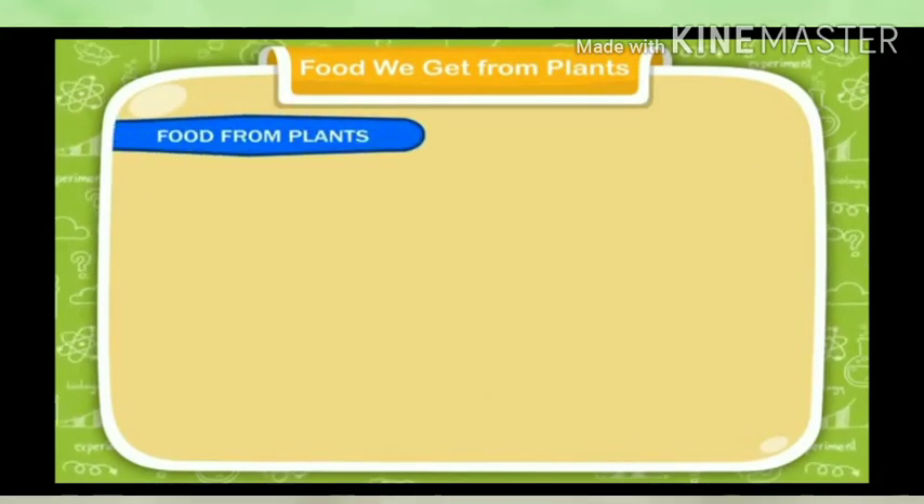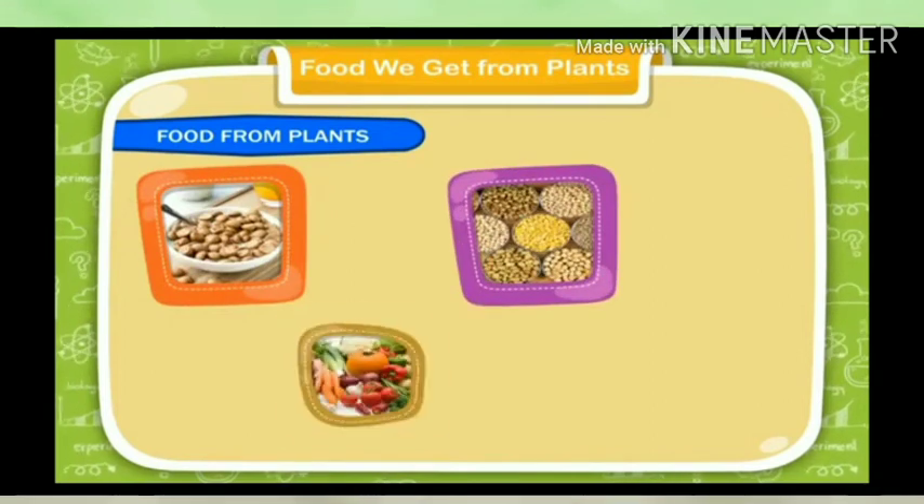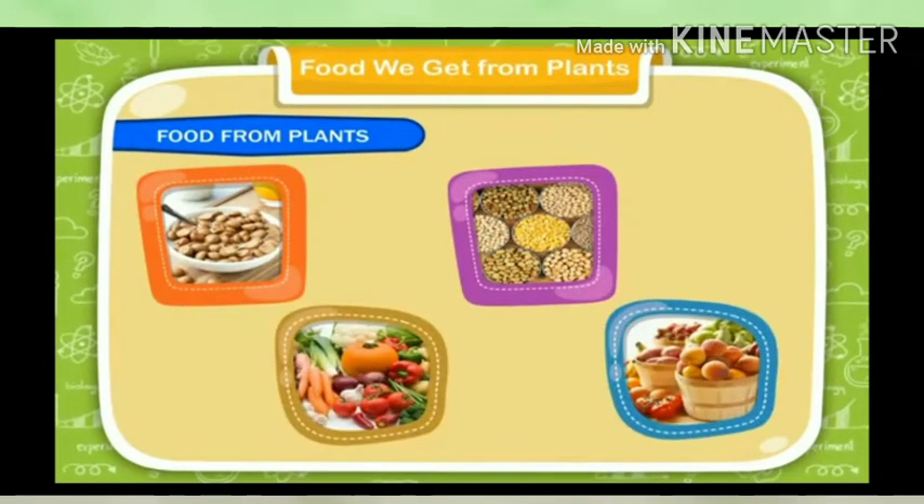Food from plants: Plants give us cereals, pulses, vegetables, and fruits to eat. We also eat different parts of plants.